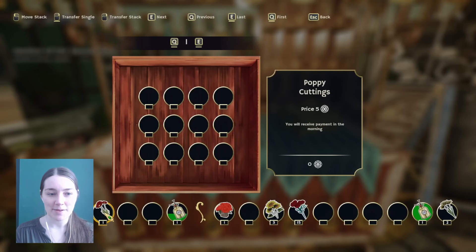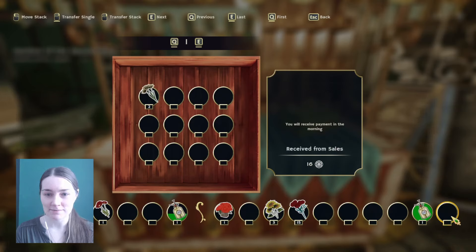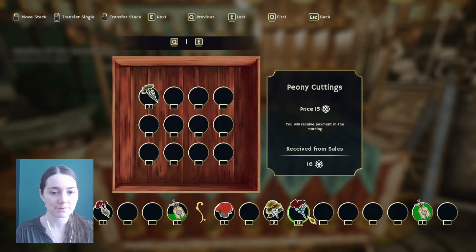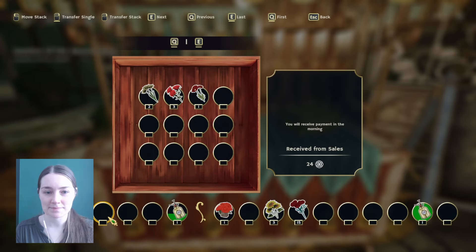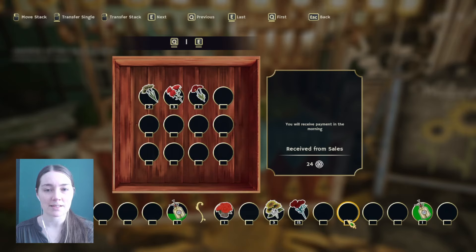Open! Oh wow, okay. I kind of want to sell something — watch myself. Let's sell these daffodil cuttings. I do have an extra. Can I split a stack? Could I take that but only some? Transfer a single. Let's sell three roses and poppies. Okay, let's just see how that goes. I should have brought some seeds with me so I could see if I can sell seeds — I bet I can.